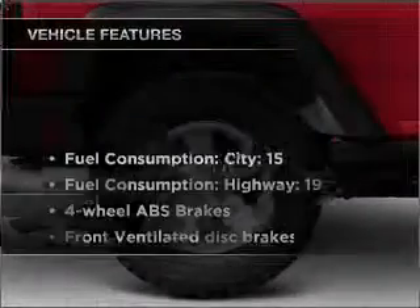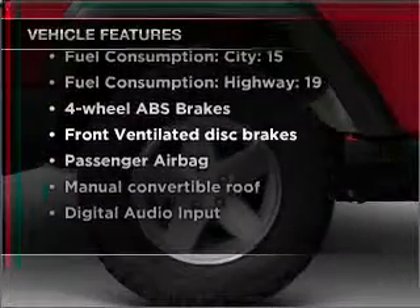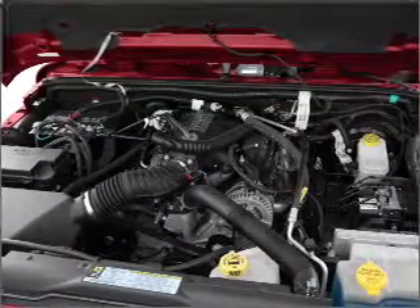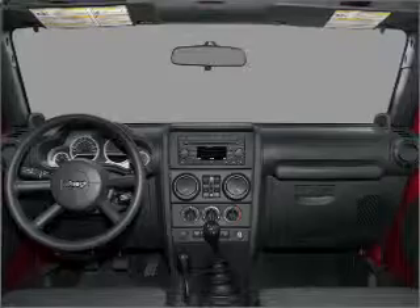With these notable features, you won't want to miss out on the opportunity to own this amazing vehicle. Air conditioning, power steering, an alarm system, an AM-FM stereo with a CD player, and an adjustable tilt steering wheel.